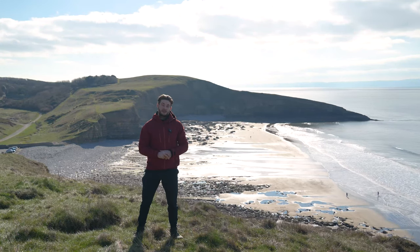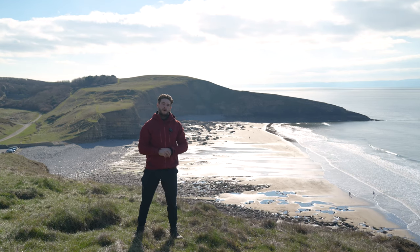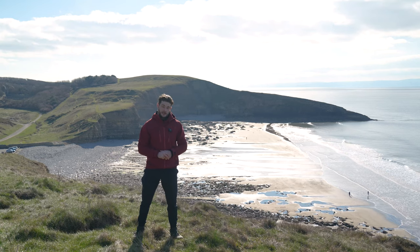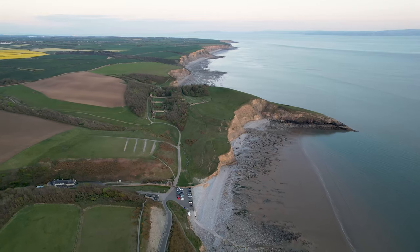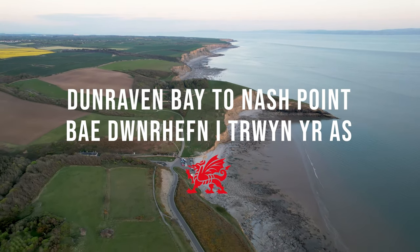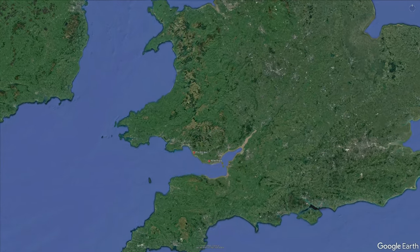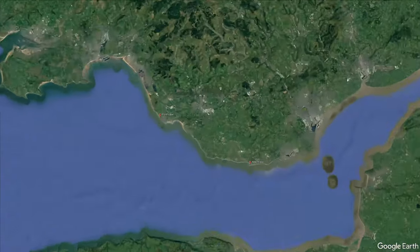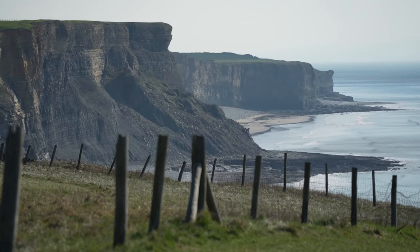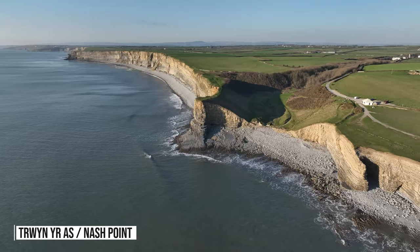First up, I've headed down to the south coast of Wales, where I'm going to be taking a walk along the gorgeous Glamorgan Heritage Coast from Dunraven Bay to Nash Point. The Glamorgan Heritage Coast stretches 14 magical miles from Avathor in the east to Porthcall in the west. Today I'll be walking arguably the most popular and beautiful section of this coastline, which runs between Dunraven Bay and Nash Point.